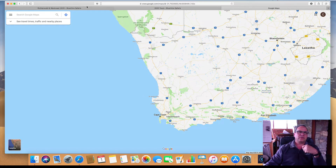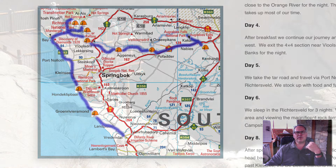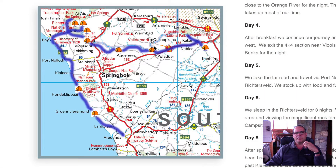So let's get back to the Richtersveld tour itself. The first night we sleep at Kalkamas at a wine farm in the Orange River Valley area. These guys are known for their gin, so if you arrive early in the afternoon you can do a gin tasting and a bit of wine tasting. The next morning we go up to the Augrabies Falls, visit the falls, have lunch there, and then drive down to Klein Pella where we sleep for the first night on the Namakwa 4x4 Eco Route.